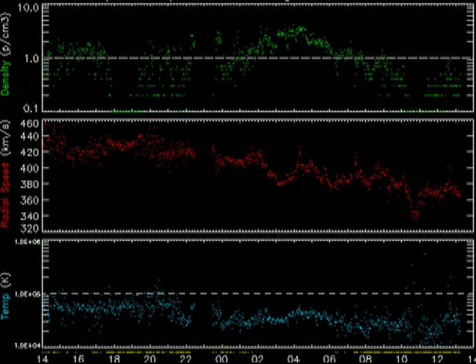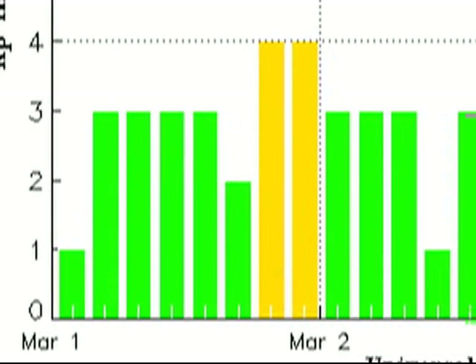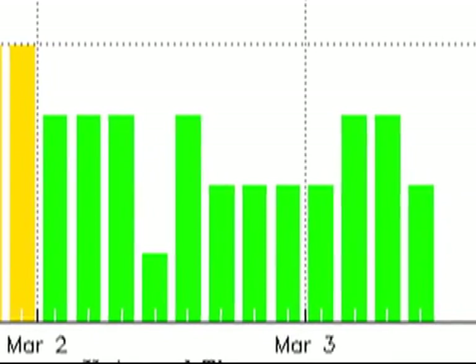The solar wind seems to be declining in velocity, temperature, and density. We are also short on data with respect to the Real-time Solar Wind data, as NOAA is upgrading its server and the data feed is down. We do have KP data, however, and that shows that the Earth's magnetic field is quiet after a brief unsettled period on the 1st.